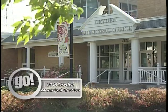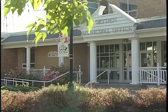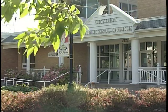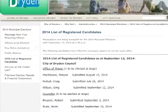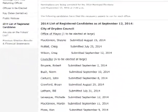This year's Municipal and School Board elections will be held in the month of October. Residents of the City of Dryden will be voting again through vote-by-mail for the office of the Mayor, Council, as well as the various school boards. With the list of nominations now official, the 2014 Municipal Election is now underway.